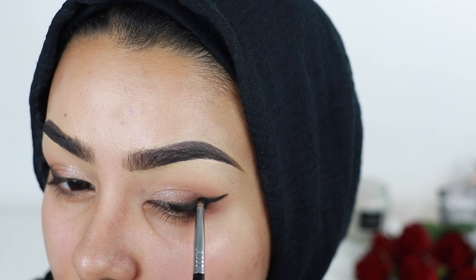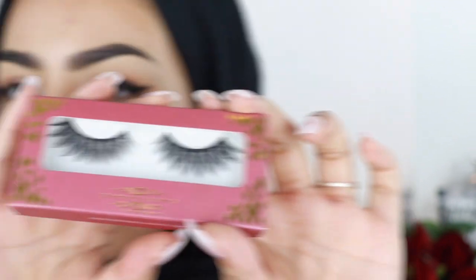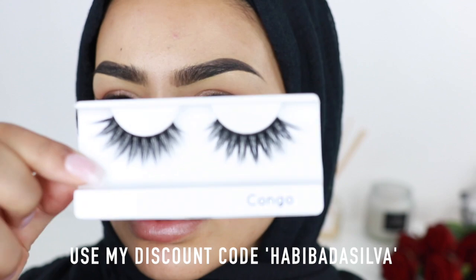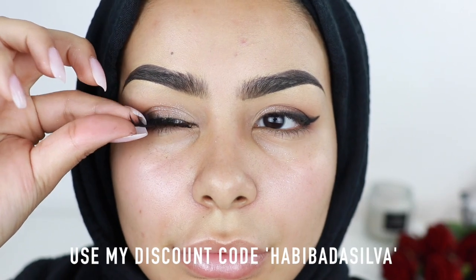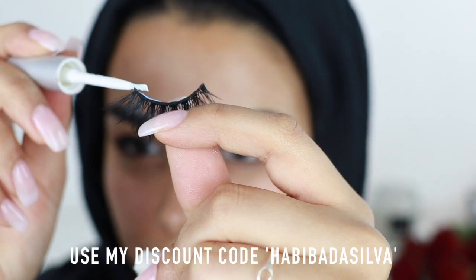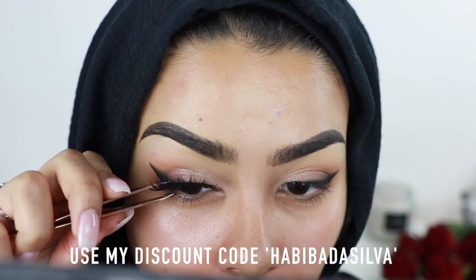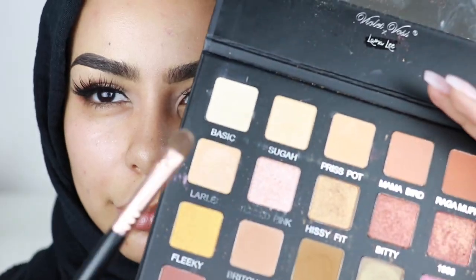I find that smoked out liner looks so pretty and complementing to every eye shape. Next I'm taking these gorgeous dramatic lashes by Demure Lashes — these are called Congo — and I am in love with these. I'm gonna snip some off and then apply the glue. There's such a nice pair of lashes; I was actually surprised at how good they looked on my eyes because I have really small eyes and sometimes dramatic lashes just look a bit silly on me.